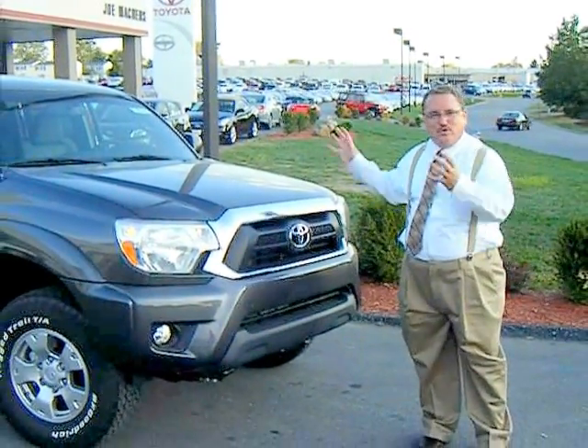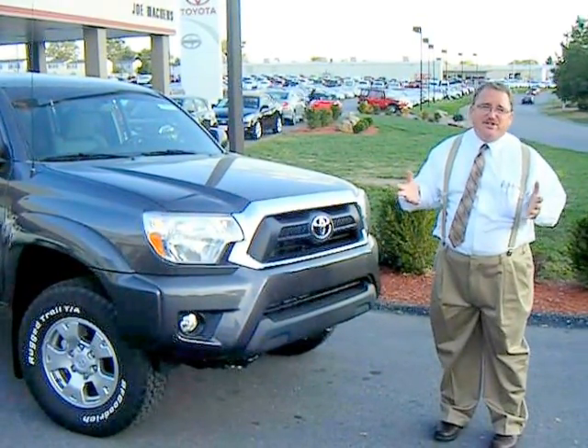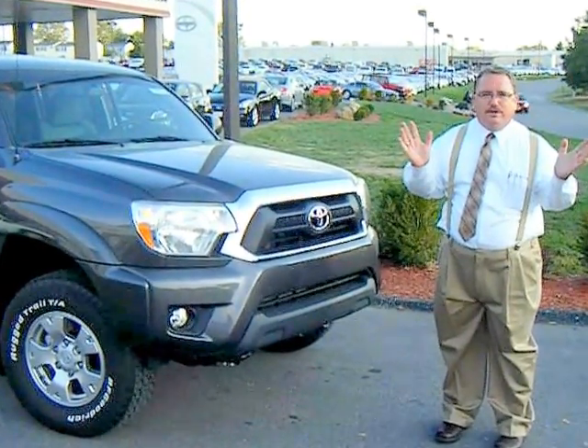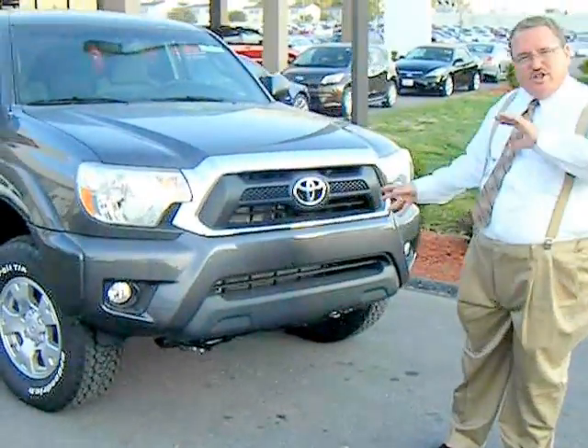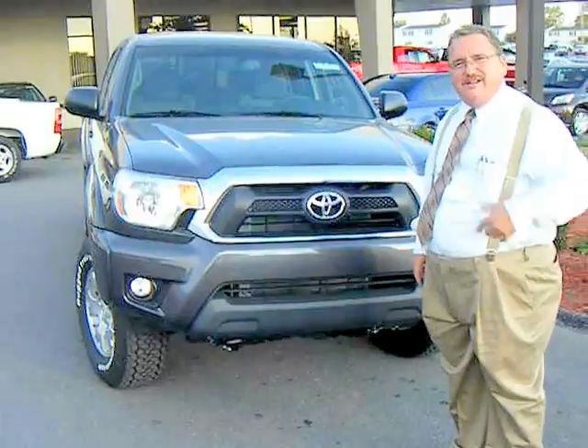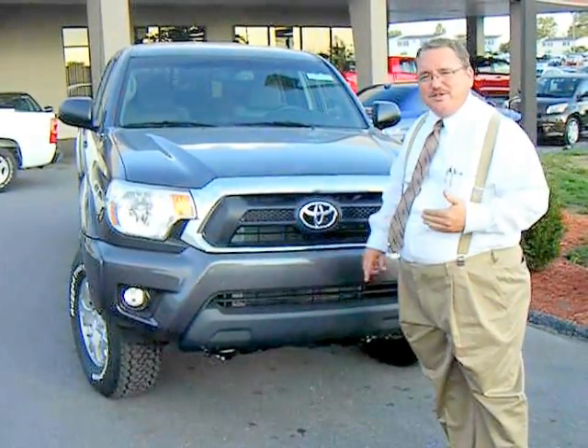Hi there. As promised, the 2012 Tacoma. This happens to be a double cab with the off-road package — some subtle differences from the recent past. Toyota calls it a refresh. We're a couple of years away from a total makeover of the Tacoma, but you'll notice the front grill here is just a bit more aggressive, wider stance. Other than that, it's relatively the same.